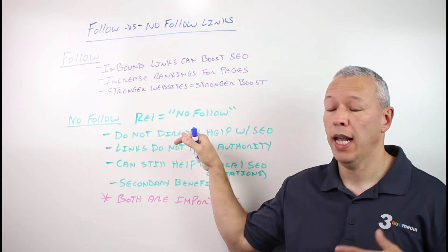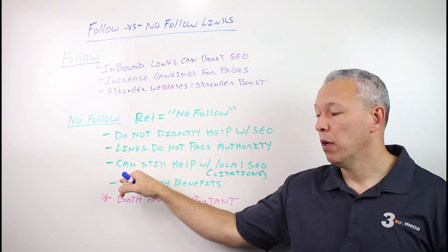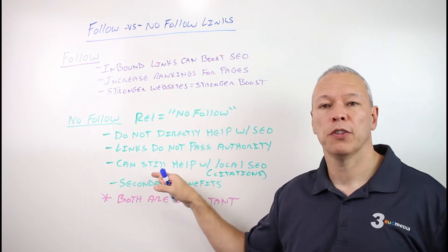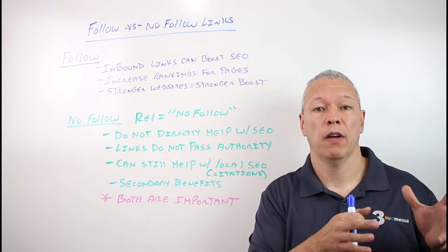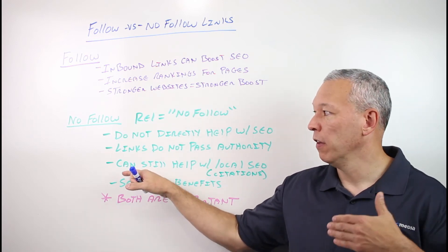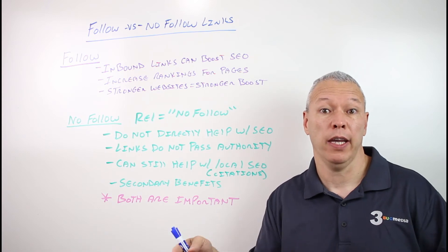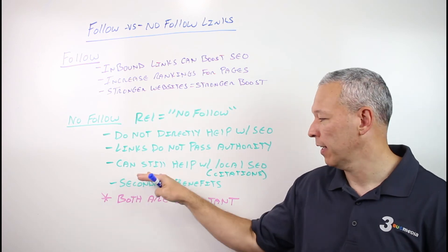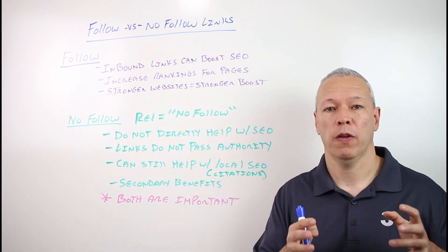Nofollow links do not directly help with SEO — they don't pass any authority from one website to another. But there's a small caveat: when it comes to local SEO, they can still help a little bit. With local SEO, we talk about citations, which is simply a mention of your business or brand online, regardless of whether it's a link or just text on a page. So even if a link is nofollow, if it has descriptive anchor text — like 'Joe's Pizza' or 'the best pizza in Charlotte' — it can count as a citation and give you a little benefit for local SEO.